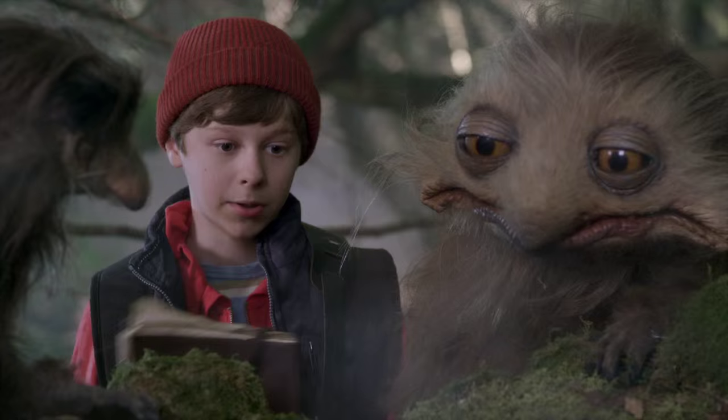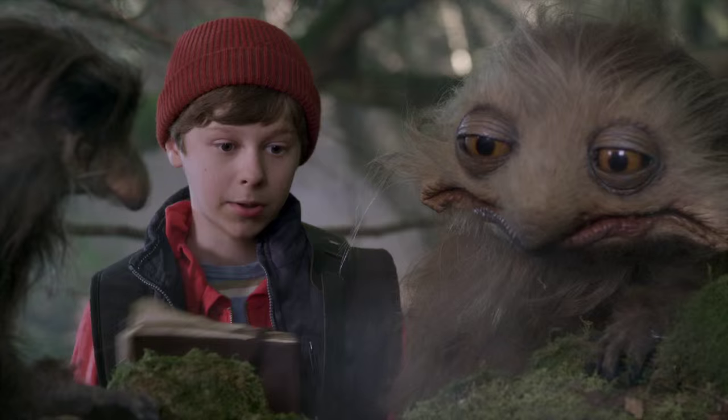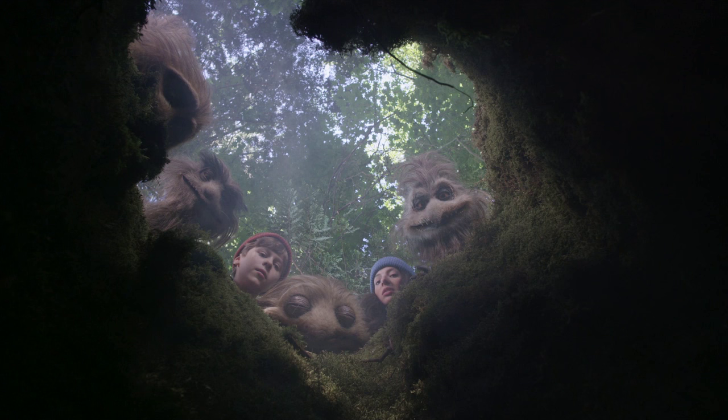So we have taken those designs and we've now redesigned them with the Jim Henson Creature Shop for the new characters, which now use much more modern animatronic style puppetry.